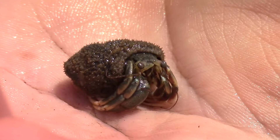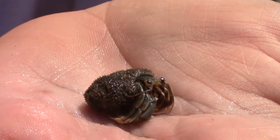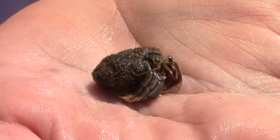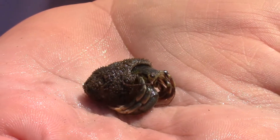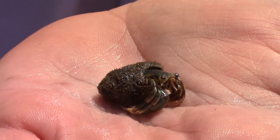Another thing that makes the long-wristed hermit crab so interesting is how resilient they are as survivors. These guys are capable of withstanding extreme fluctuations in water temperature, pH, and salinity that other species simply cannot tolerate, and that's one of the reasons they're so common here in the salt marsh ecosystem. It's always a pleasure to come across these little guys, as common as they are.